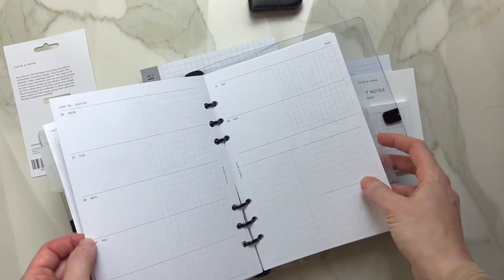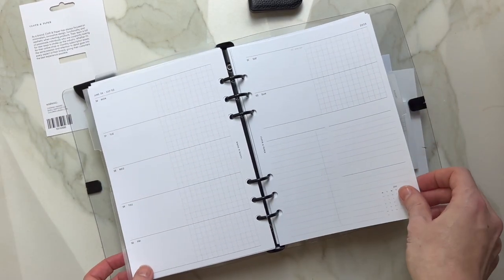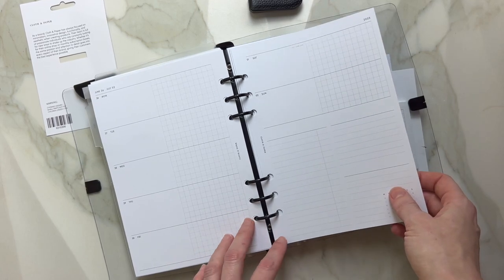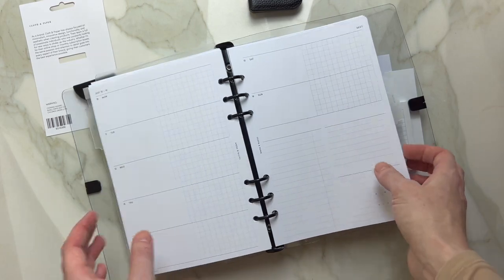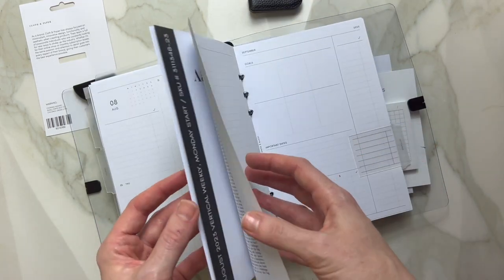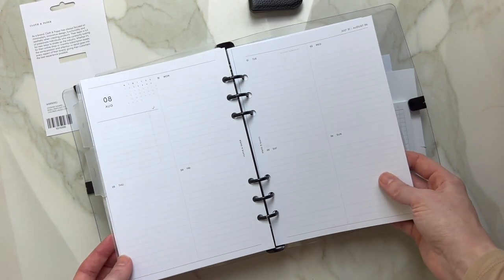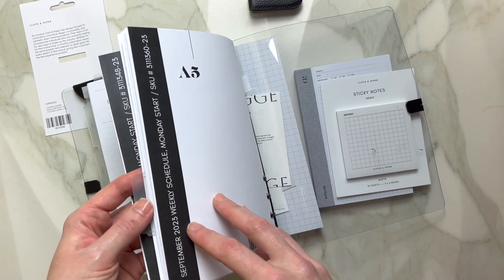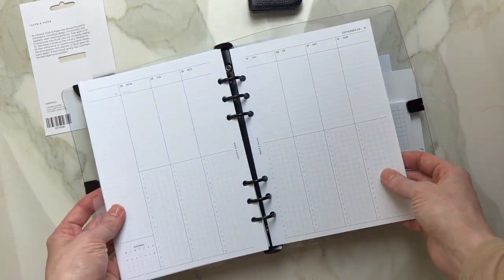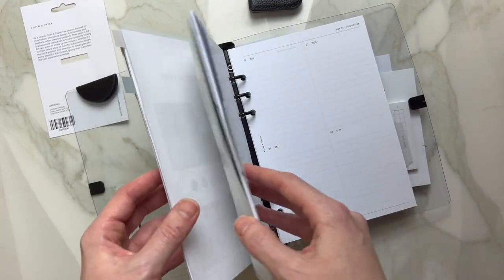They arrived in my subscription box and I'm excited to start using them. So here is your horizontal weekly insert, then you have vertical weekly for the month of August, and also a weekly schedule one. I will play around with everything and see which one I like the most.